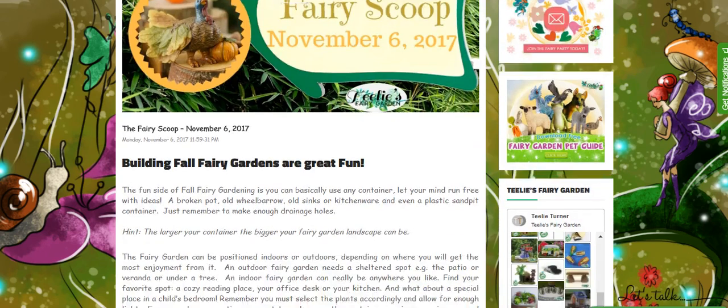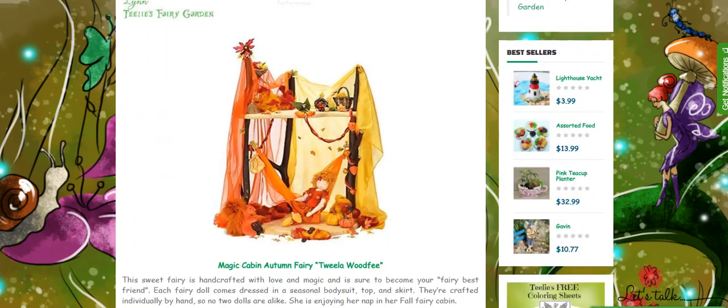Let's start off with this Magic Cabin Autumn Fairy Toella Woodfeet. I love the yellow and the orange combination, and Fairy Toella looks so adorable while she is resting on her swing.